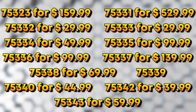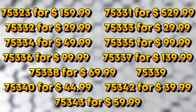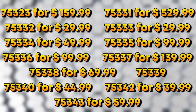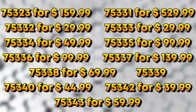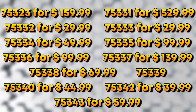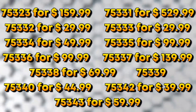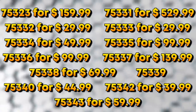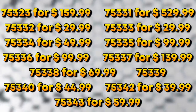The rest of the 2022 second-half Star Wars lineup includes: 75332 for $30, 75333 for $30, 75334 for $50, 75335 for $100, 75336 for $100, 75337 for $140, 75338 for $70, 75339 with unknown price, 75340 for $45 — most likely the 2022 advent calendar — then 75342 for $40 and 75343 for $60.